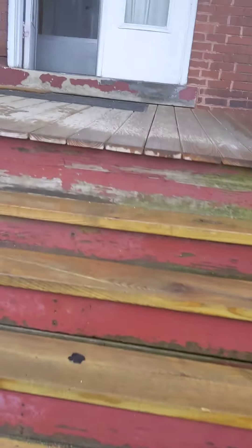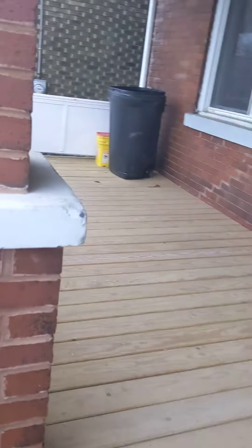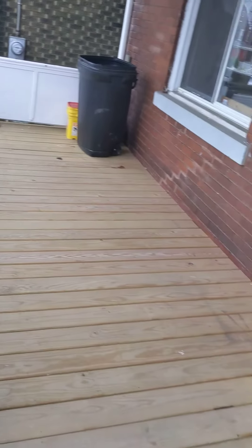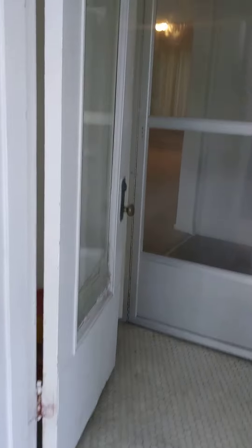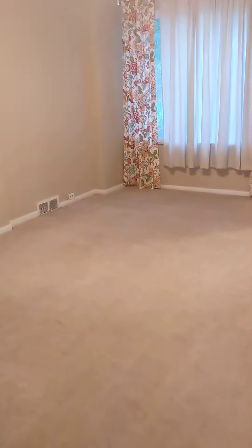Enter through a front patio or deck, and then we enter into the first floor and come into a nice good-sized family room — or that could be a family room, this could be a living room.